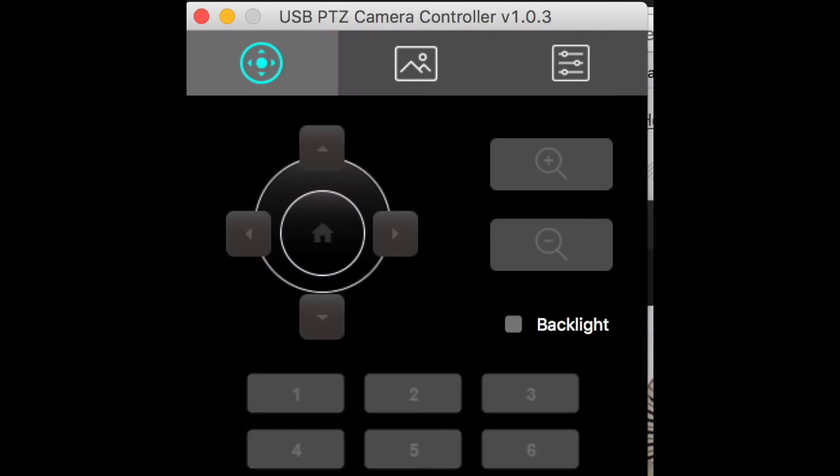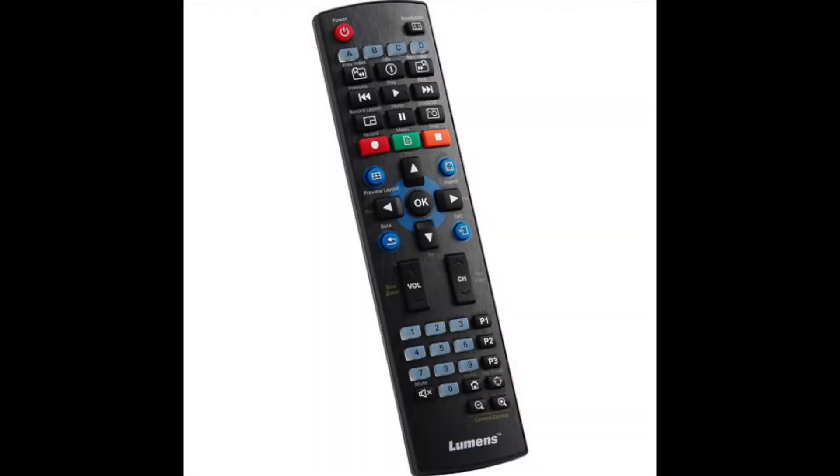PTZ is an abbreviation for Pan Tilt Zoom. Why would you want a Pan Tilt Zoom camera? Well, these cameras can be remotely controlled either by a controller, a computer, or just a remote control that comes with each camera. They will Pan, they will Tilt, and they will Zoom in.